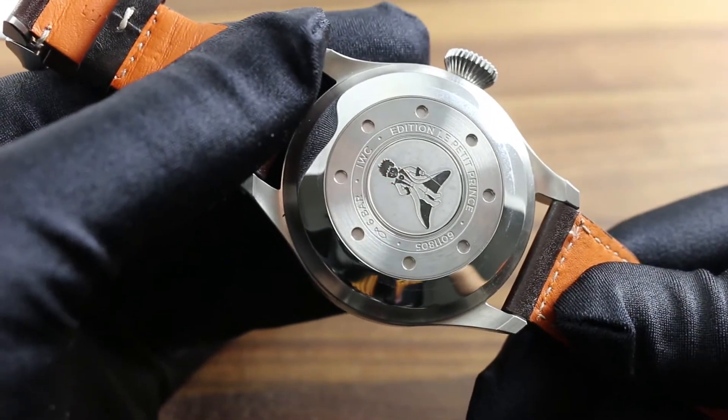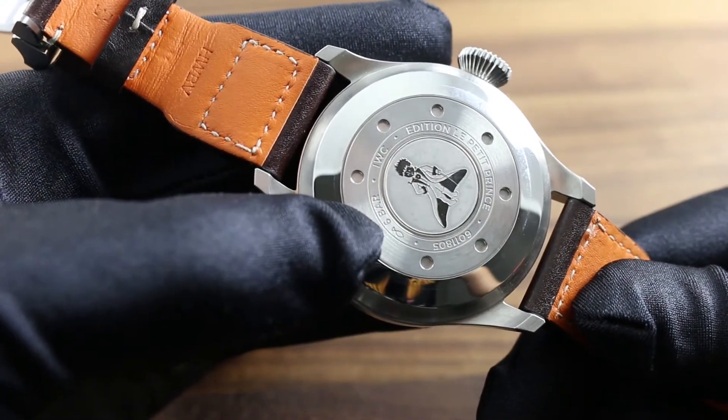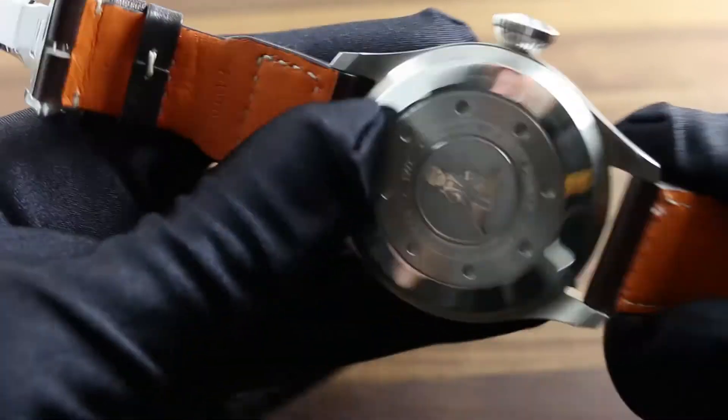The image of the prince can be seen engraved on the back, featuring his sword and the striking pose as the ruler of Asteroid B612. Screwed in, it endows the watch with 6 ATM water resistance.